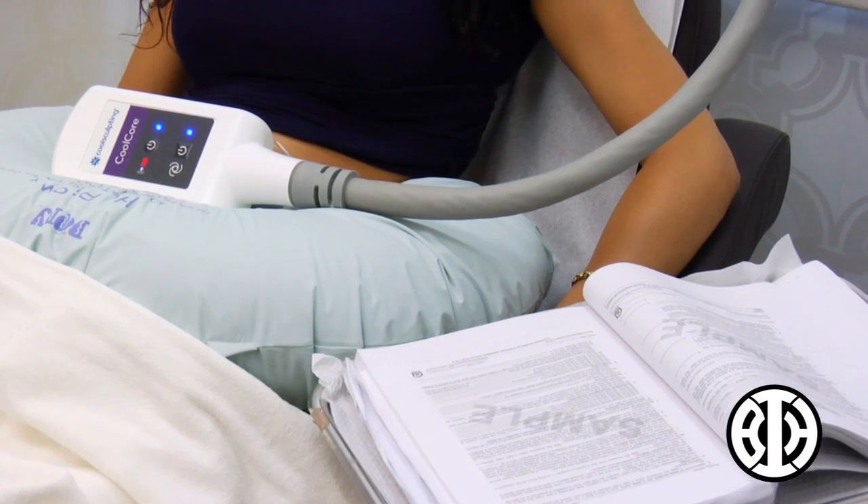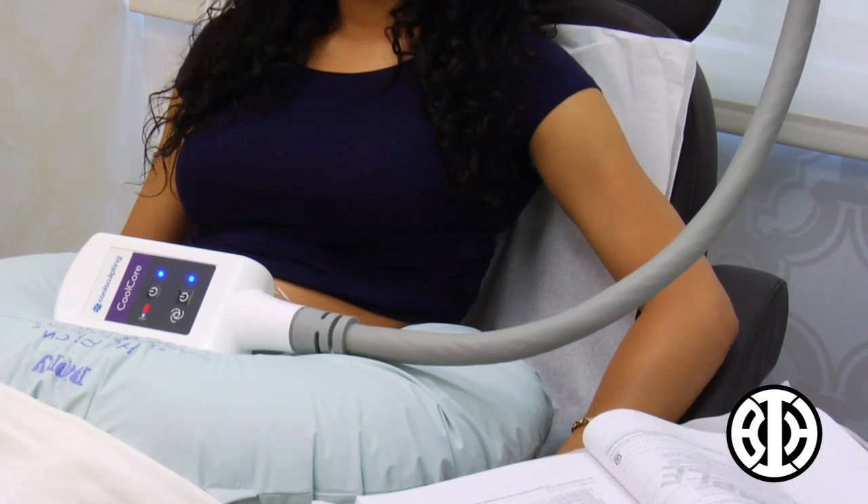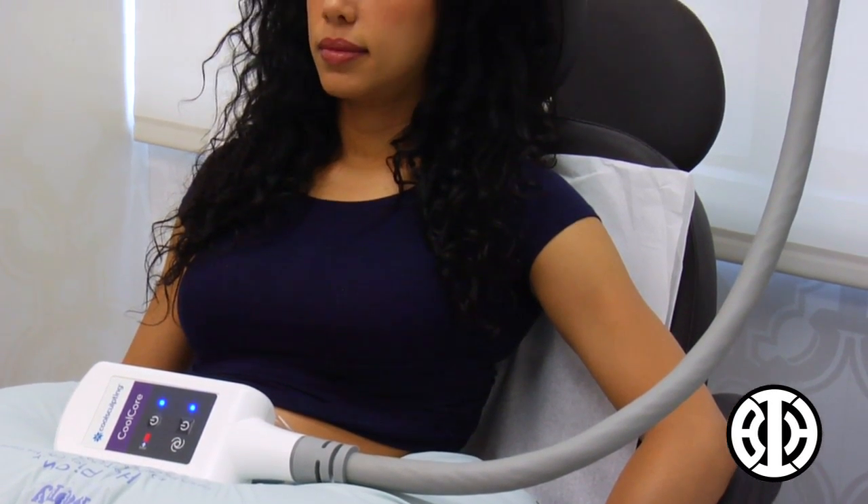Recovery is kind of easy. They just ask that you massage the area that was treated.